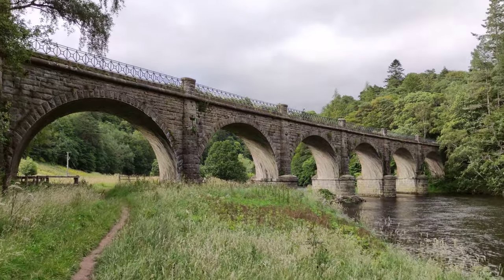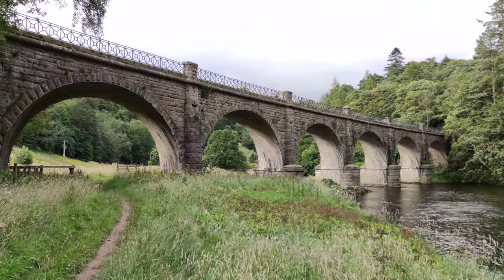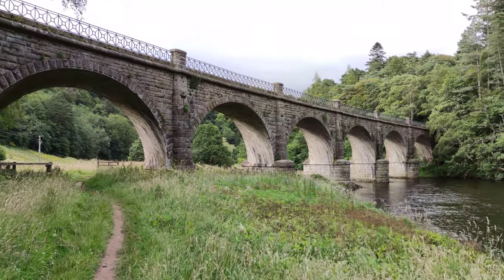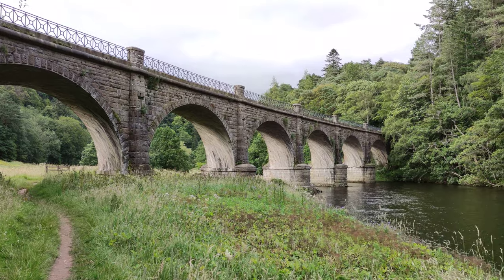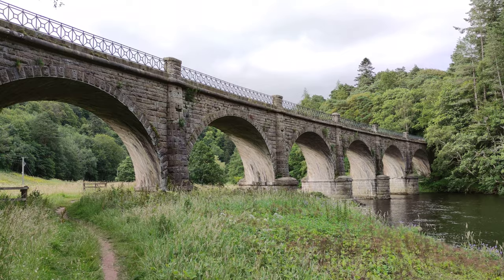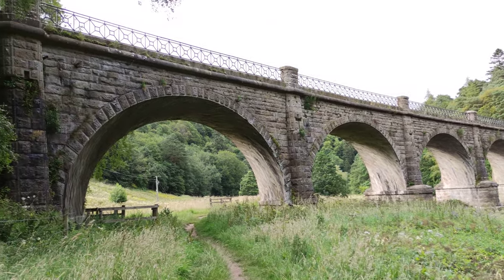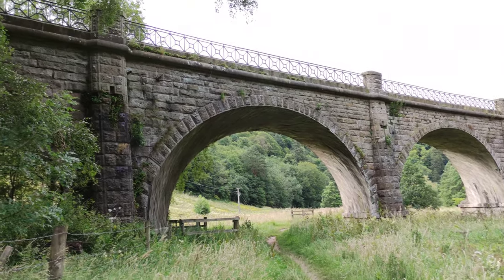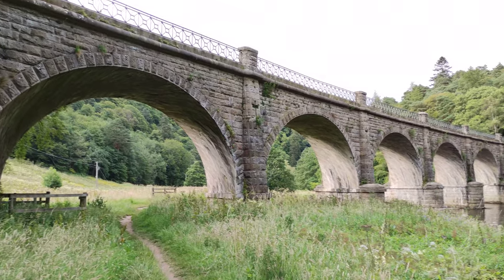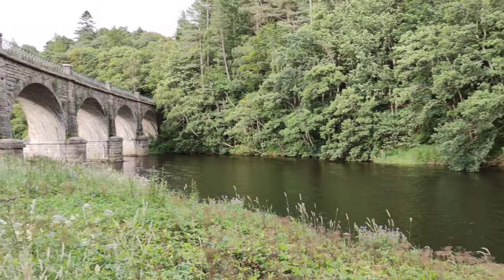Hi there, this is Lukasz for the Tech Travel Geeks and this is a sample video for the Xiaomi Poco F2 Pro. We are here in beautiful Scotland. This is the Nidpath viaduct in the Scottish borders, down south, around an hour from Edinburgh. We're just visiting this lovely viaduct by the river.